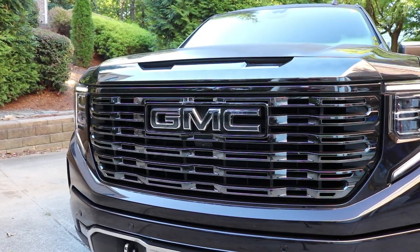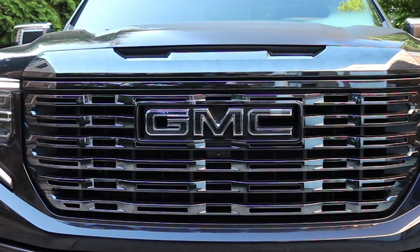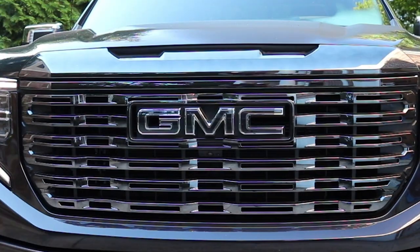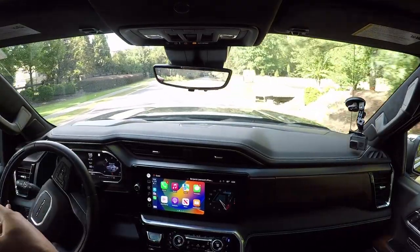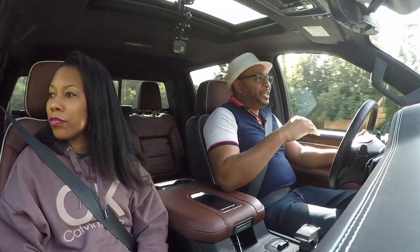The GMC badge sits proudly in the grille and has been done in black as well to go with the dark chrome theme, as opposed to the traditional red. That just makes it look a little more elegant and more expensive when you take the color away. The hood is very subtle in styling.